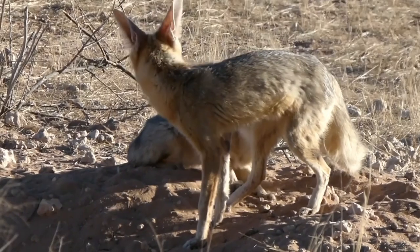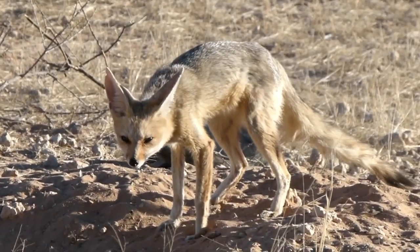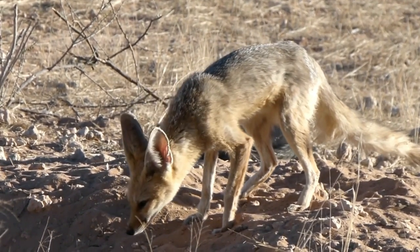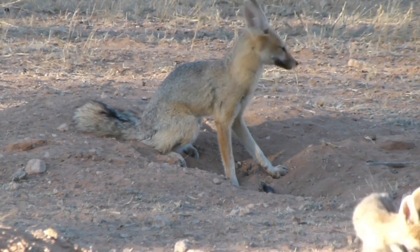Cape foxes are mostly solitary but monogamous animals. They form long-term pair bonds with their mates, and both males and females play active roles in raising their offspring. Breeding can occur throughout the year, but the peak mating season usually falls between August and October.